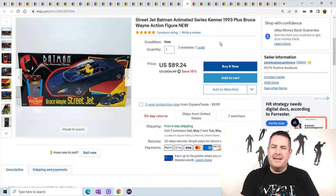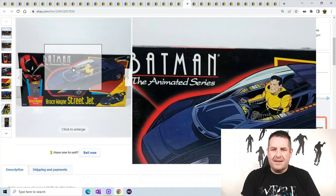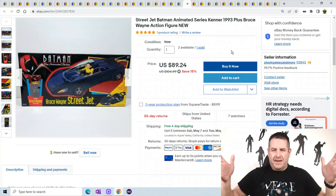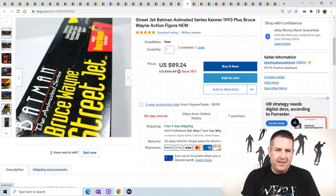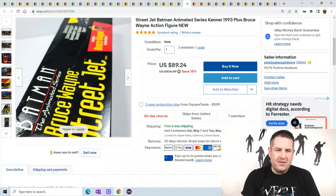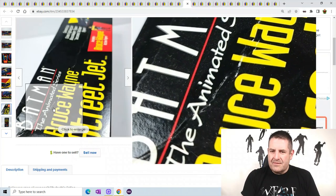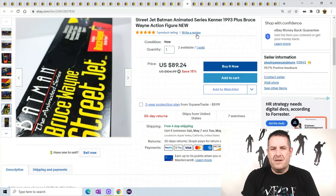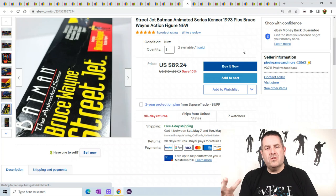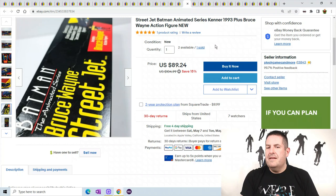Street Jet Batman — I just listed this guy. He has a Bruce Wayne figure with a big old figure. I have three of them, but unfortunately they all have a little bit of damage. I show the one with the worst damage — it has a line and a dent going across. I always show the worst one when listing a multi-quantity product. This one sold for $89.24.